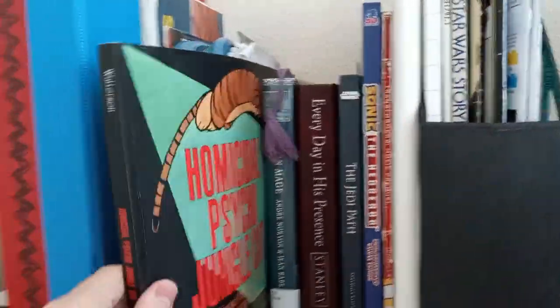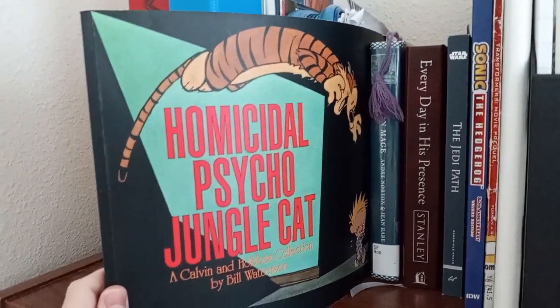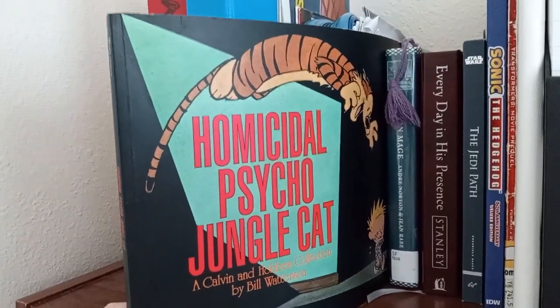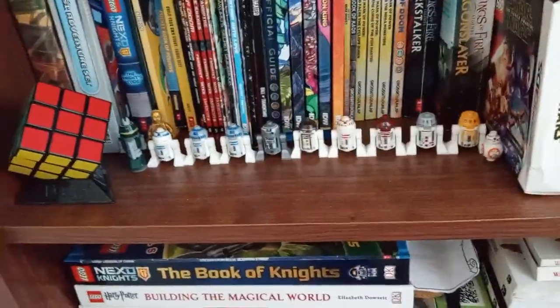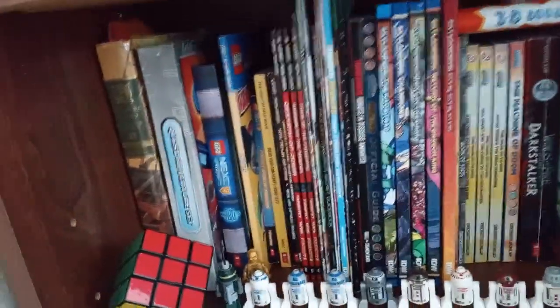Here's some random things — got a Calvin and Hobbes book. This series may not be as well known as Peanuts or Garfield, but I just love these. They're my favorites, they're hilarious. Star Wars book, a Sonic comic — actually that's a library book, I need to return that. And I got some more LEGO droids, a Rubik's Cube, and then a couple of different things. A lot of LEGO books on this cabinet in general — some Transformers books, some Skylanders comics and books, Wings of Fire books.